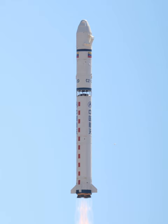The Long March 2D, also known as the Changzheng 2D, CZ2D, and LM2D, is a Chinese orbital carrier rocket. It is a two-stage carrier rocket mainly used for launching LEO and SSO satellites.